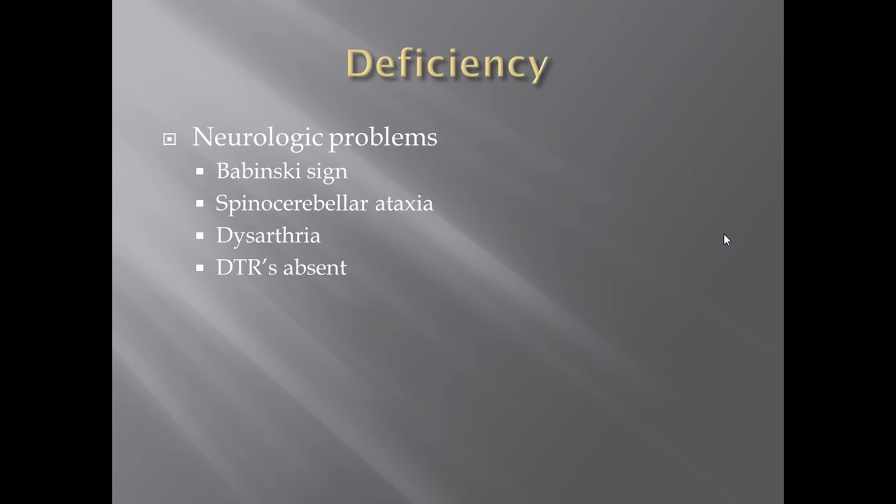What happens if you have a deficiency in vitamin E? You'll see a lot of neurologic problems. Your membranes will start accumulating mutations or reactive species they really shouldn't have — they'll have defects in them, getting a little funky. Any vitamin deficiency can cause a whole slew of problems, but neurologic problems are one of the more prominent and troubling issues we see with a vitamin E deficiency.